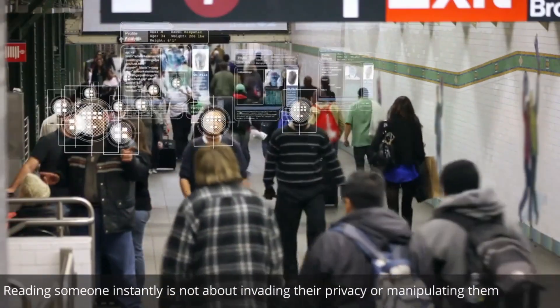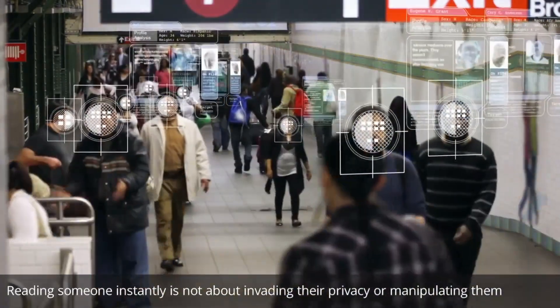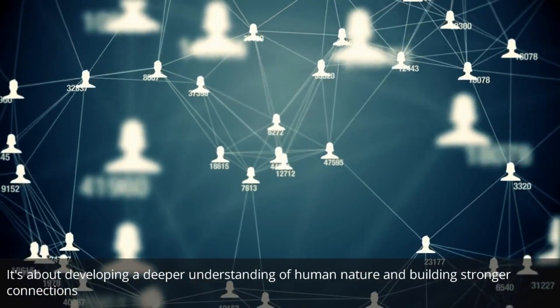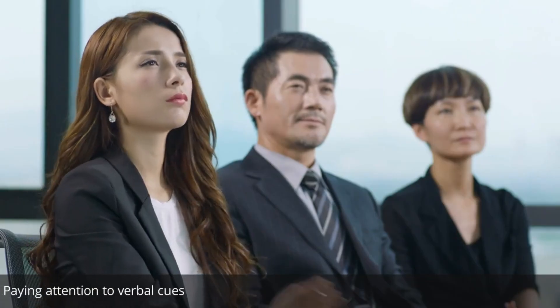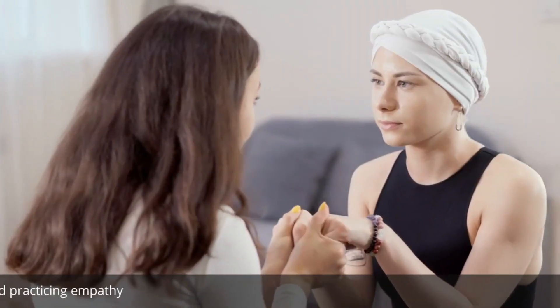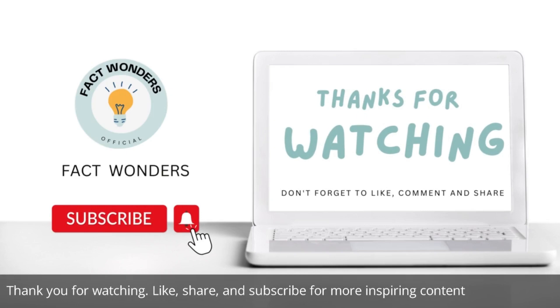Reading someone instantly is not about invading their privacy or manipulating them. It's about developing a deeper understanding of human nature and building stronger connections. By observing body language, reading facial expressions, paying attention to verbal cues, considering context, and practicing empathy, you'll enhance your ability. Thank you for watching — like, share, and subscribe for more inspiring content.